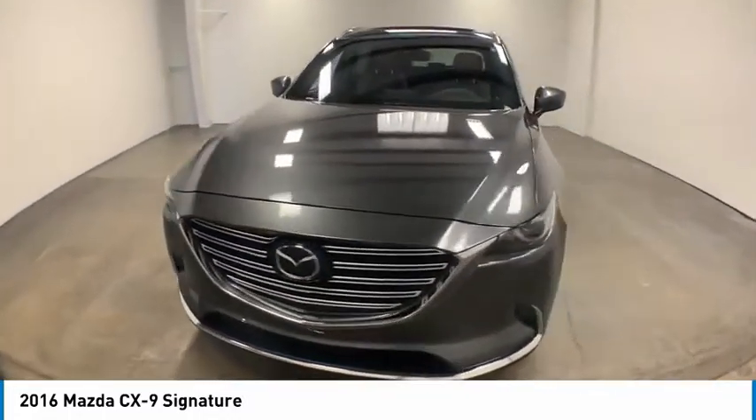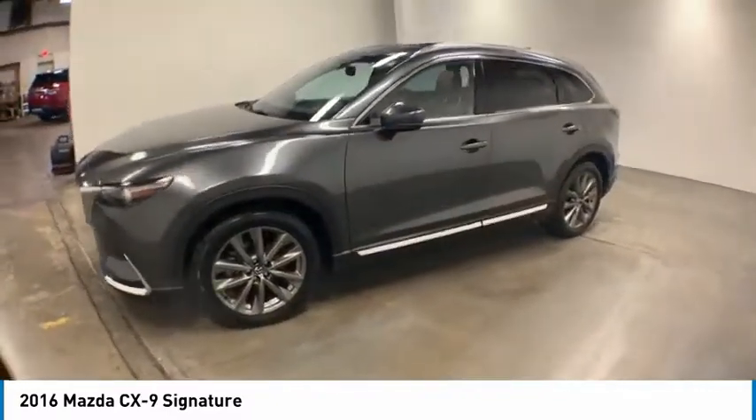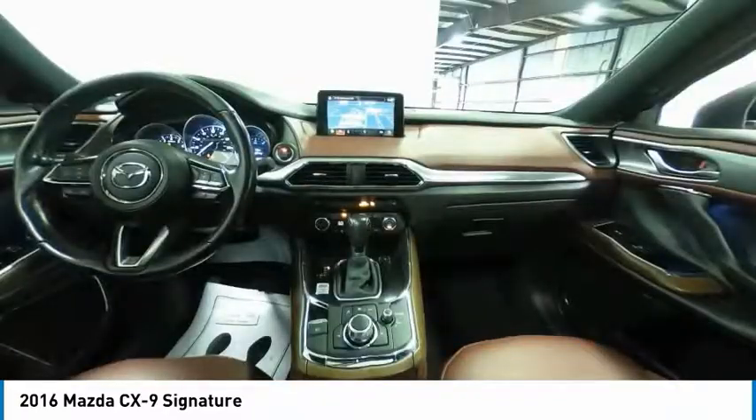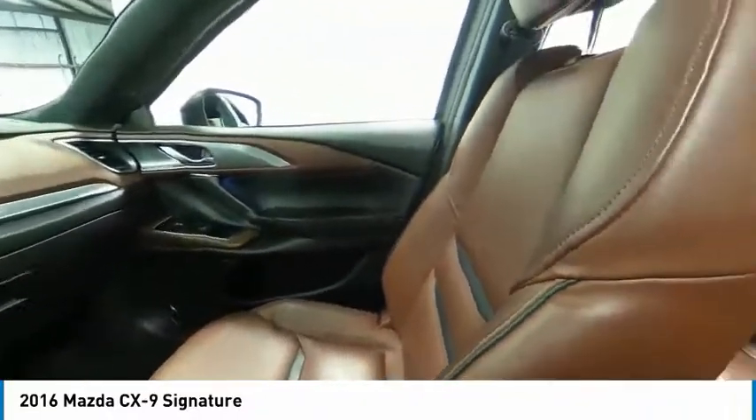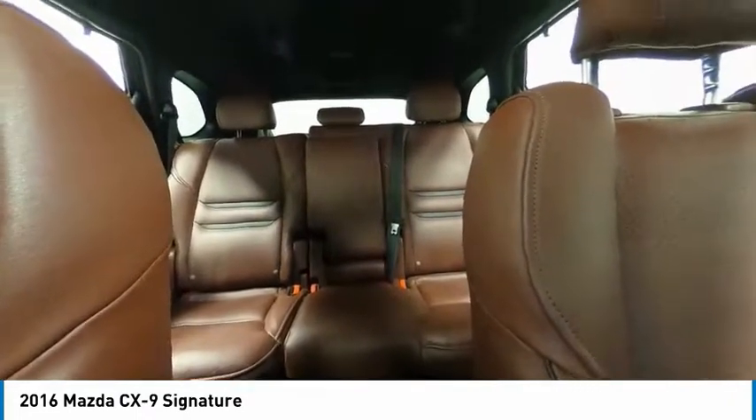Here are some of this vehicle's great options: electronic stability control, power lift gate, brake assist, traction control, remote keyless entry, fog lights, four-wheel disc brakes, power moonroof, rain-sensing wipers, and speed control.